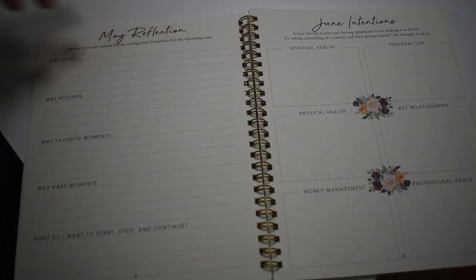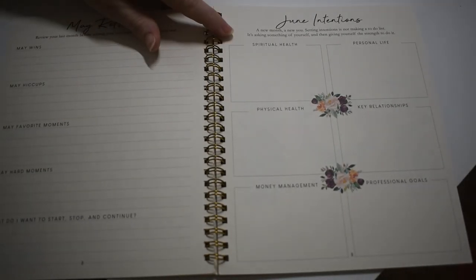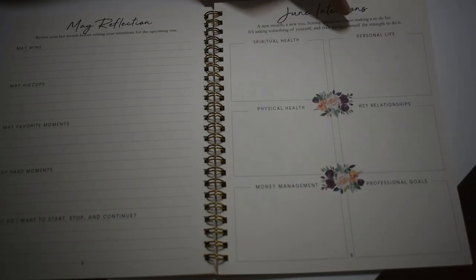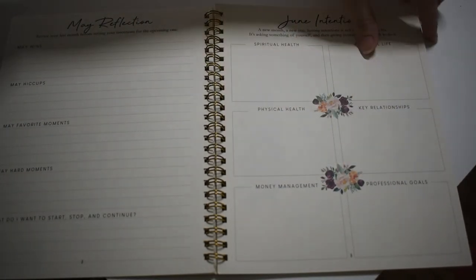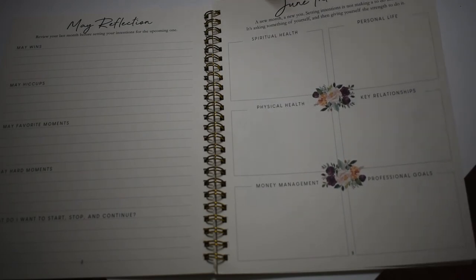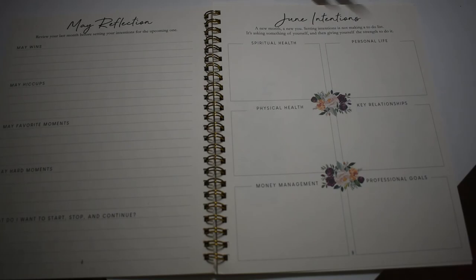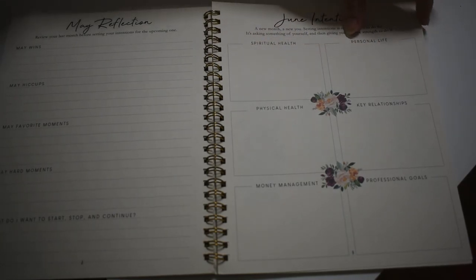May Reflections — this is where you think about your last month, where it was good, where it went wrong, and how did you overcome things. And there's your June Intentions: your goals for spiritual health, personalized physical health, key relationships, money management, and professional goals. Even if it's the same goal every month, I think it's really good to put something in there, even if it's a small goal, because it makes you feel really good when you achieve it.